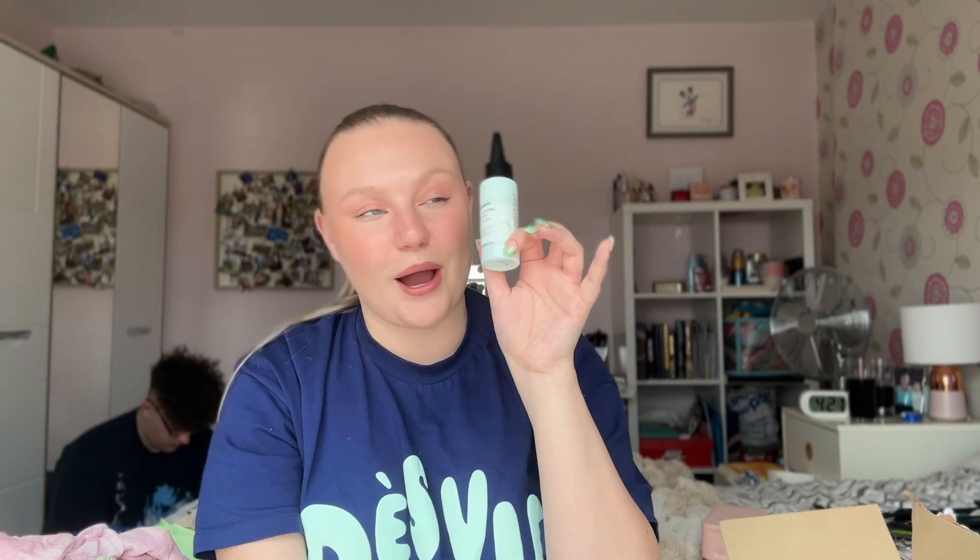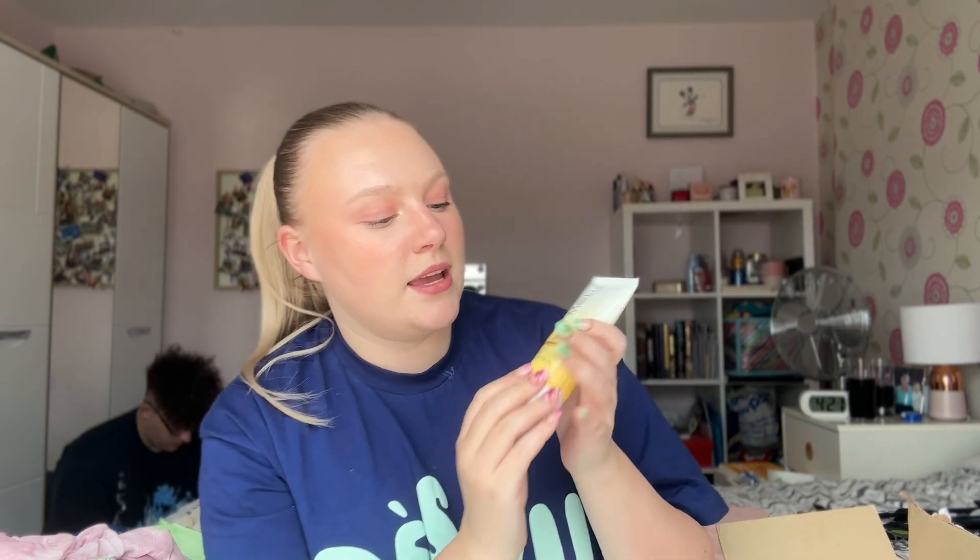I also picked up the Saint Moritz Daily Face Tanning Moisturizer in Light. I use Saint Moritz tan — I love the dark foam for my body and a glow serum for my face — but I always find my face tan fades faster because I'm washing and exfoliating my face constantly. So I thought a tanning moisturizer might help maintain the face tan.